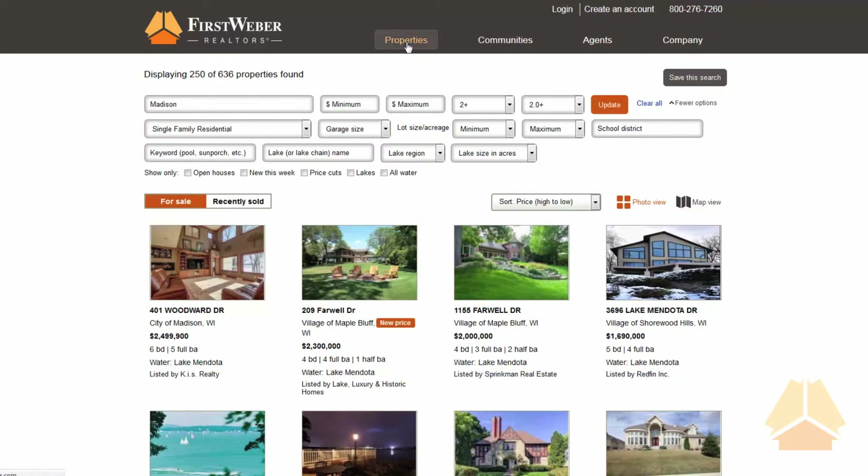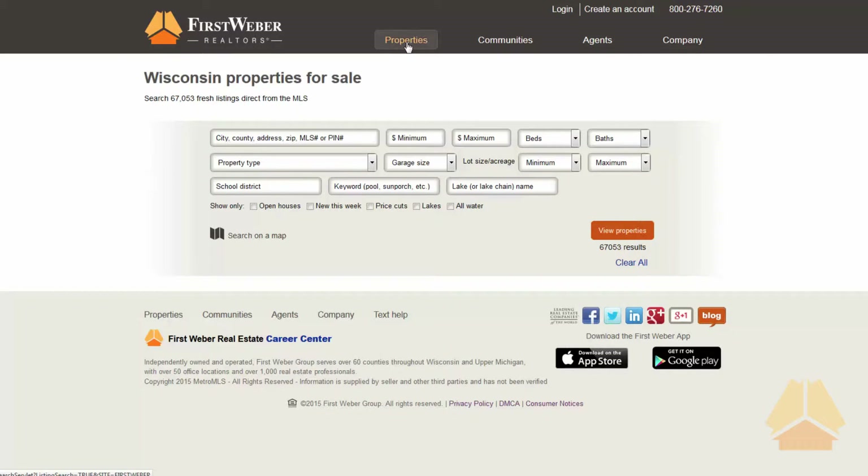For a more in-depth search, consumers can use the Properties tab. This page allows anyone to search more specific criteria like garage size, lot size, price cuts, and more. You can even search listings on a map view if you're interested in a broad area.